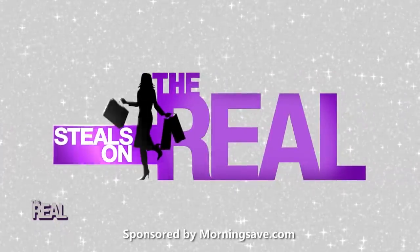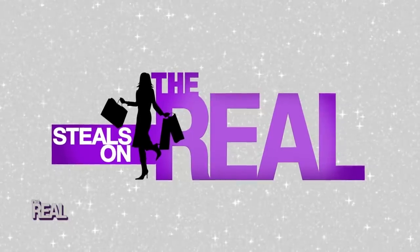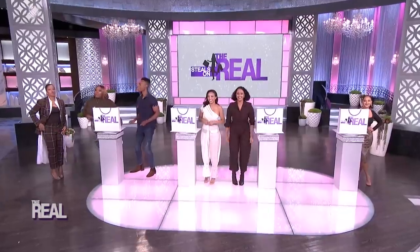Eva, it's my favorite time of the day — the time when the price is dropping and we can shop. This is Steals on the Reel. Everyone, say hi to Emile from MorningSave.com.